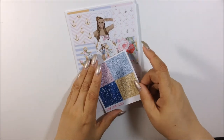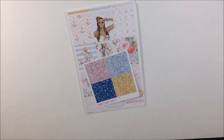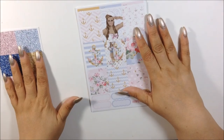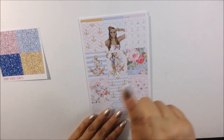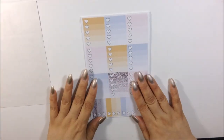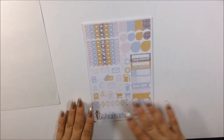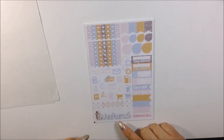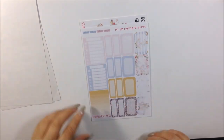This next kit is her Nautical kit — same thing with the bag, it has the name on it, which is awesome. You get glitter headers, a sheet of full boxes and scallop boxes. I am loving this kit — I love this anchor, but I love the anchor with the girl even more. You get your heart check ombre boxes, and you get two different weekend banners — I love the one with the girl and the anchor.